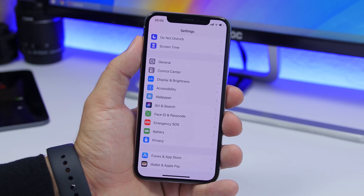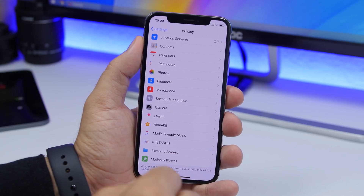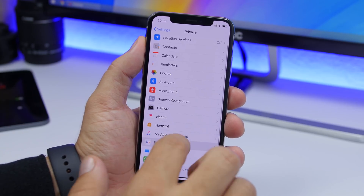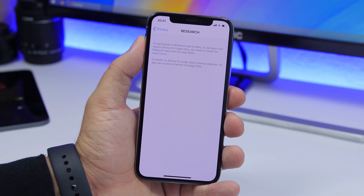There is a new section in the Settings app — if you go to Settings then Privacy, you will find a new section called Research. If you go there, it tells you that if you want to participate in the Research app, you will need to go ahead and download this app from the App Store.